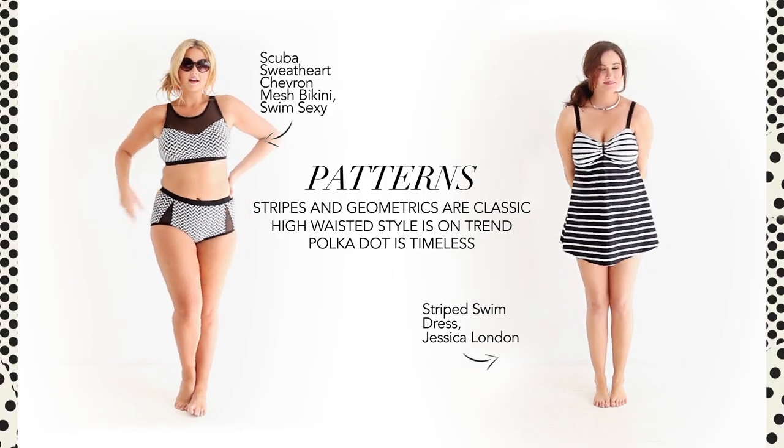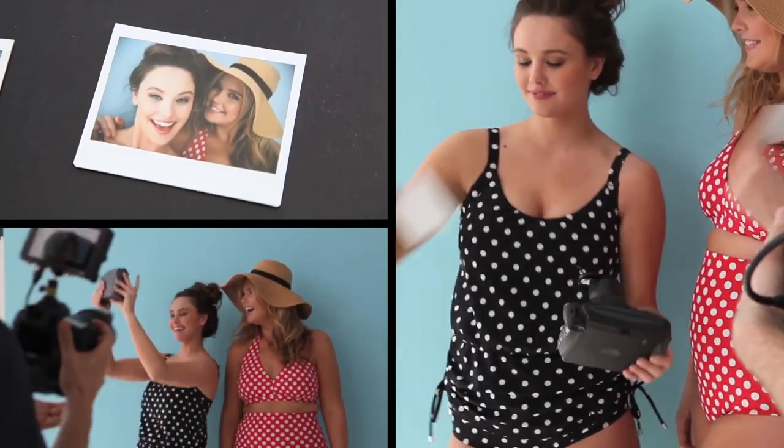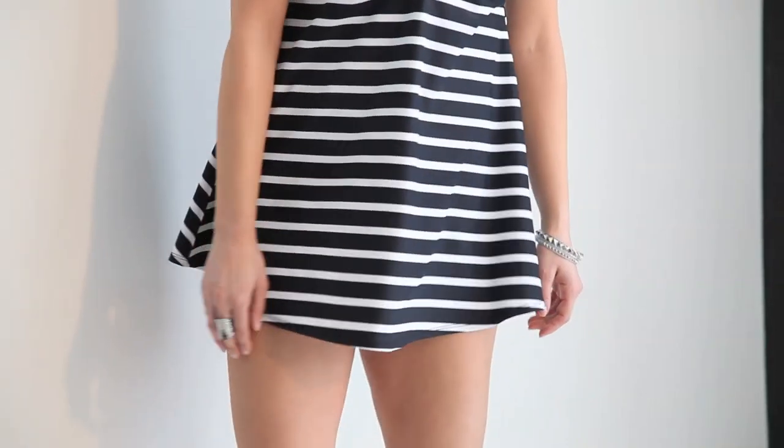Stripes and geometrics are really in this season. The Jessica London swim dress is comfortable and classic. Its cool metal detail and white stripes lead the eye upward and flatter the bust line.